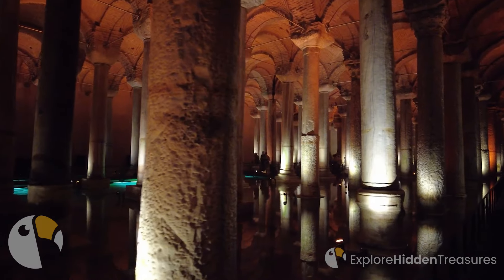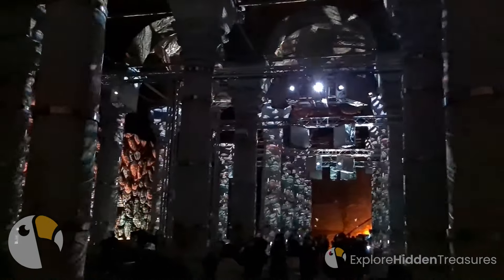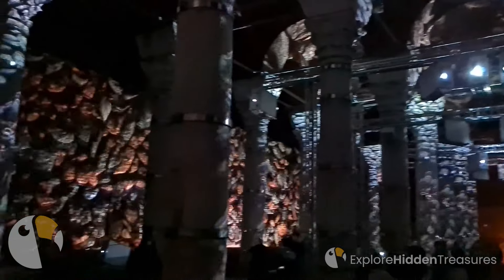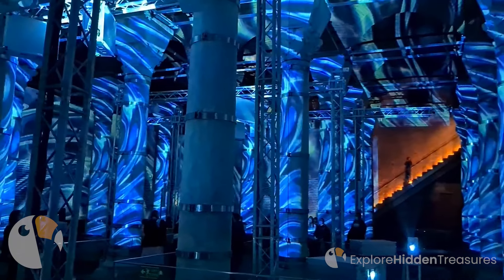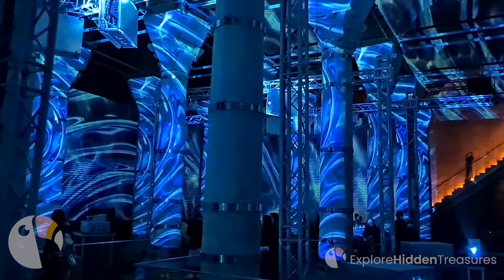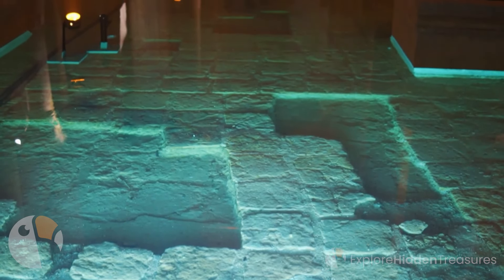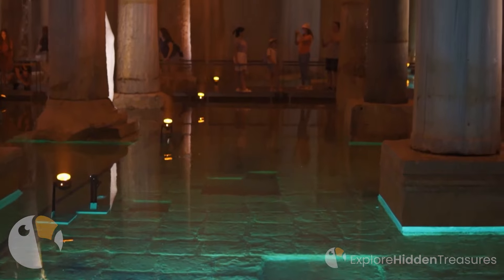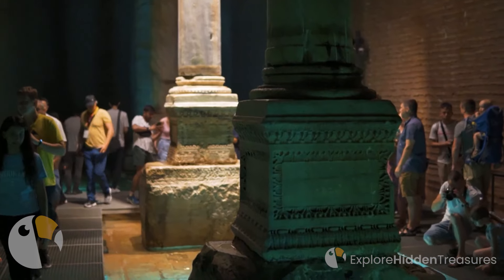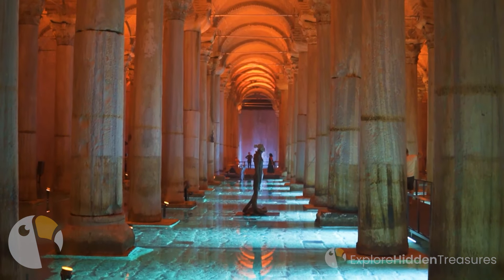Just as the cistern's water has flowed through time, carrying with it stories of emperors and civilizations, so too do our experiences shape the narratives of our lives. As you continue your journey through Istanbul's vibrant streets, let the memory of the Yerebatan Sarnacı remind you to seek out the hidden wonders of the world, to embrace the past as a guide to the present, and to uncover the stories that enrich the tapestry of our existence.